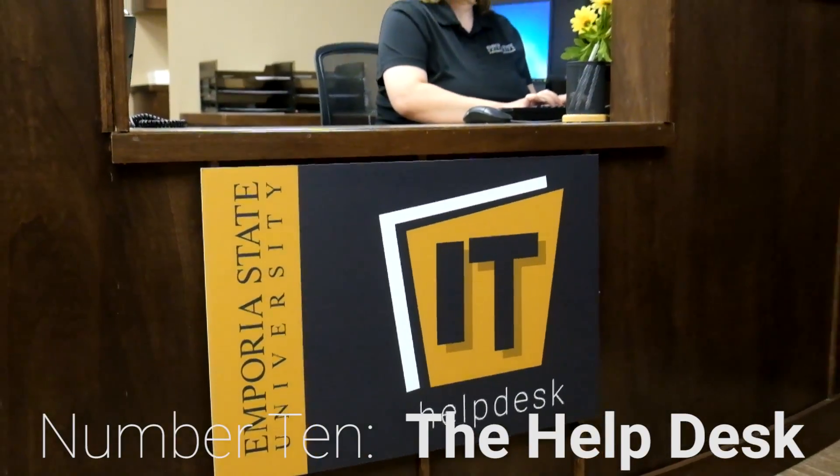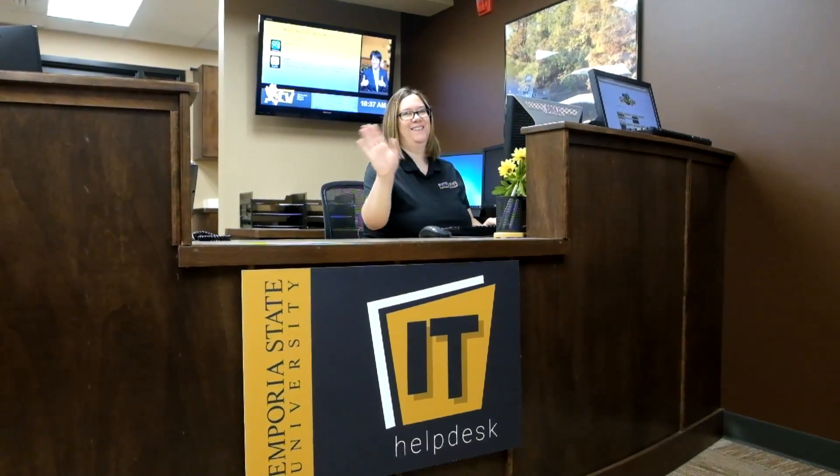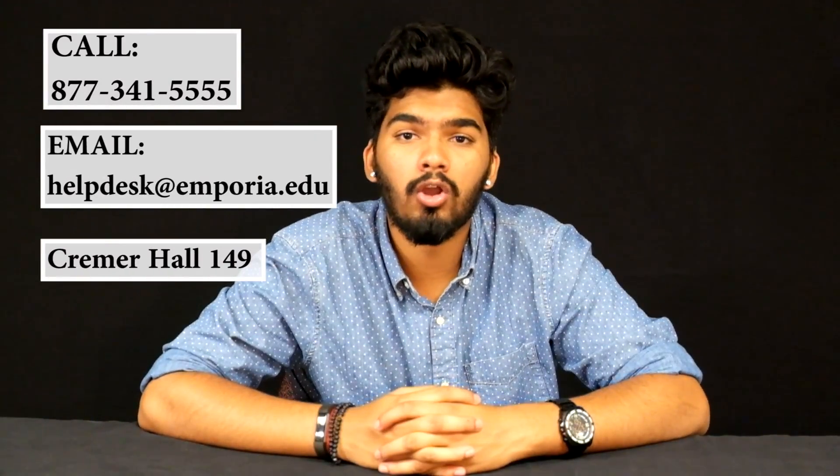Number ten: the Help Desk. Need help with any items on this list or just have a technology-related question? There's only one place you need to look — the IT Help Desk. Call, email, or walk in to talk with our friendly, knowledgeable support staff. See our website for walk-in hours or email us at any time.